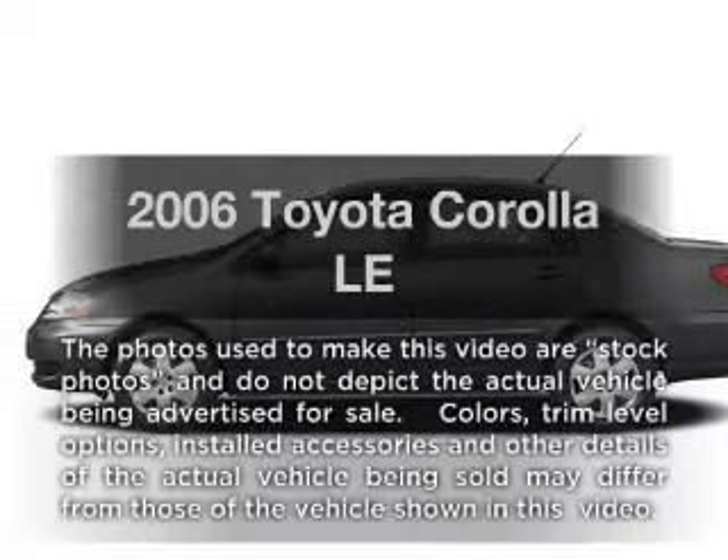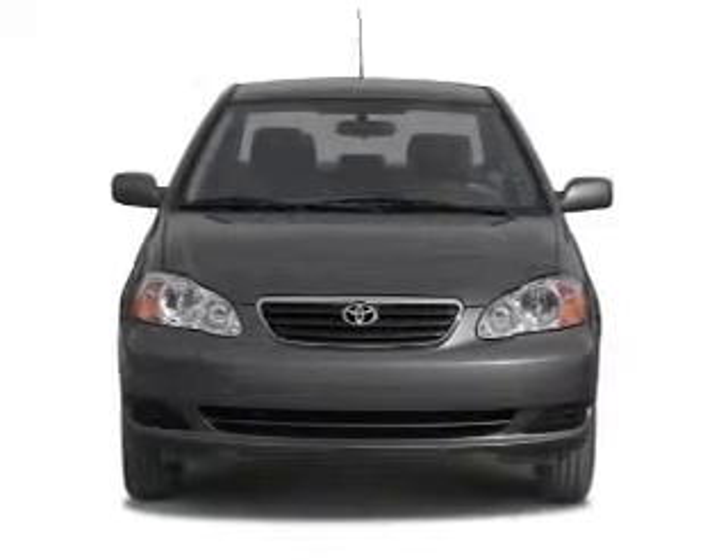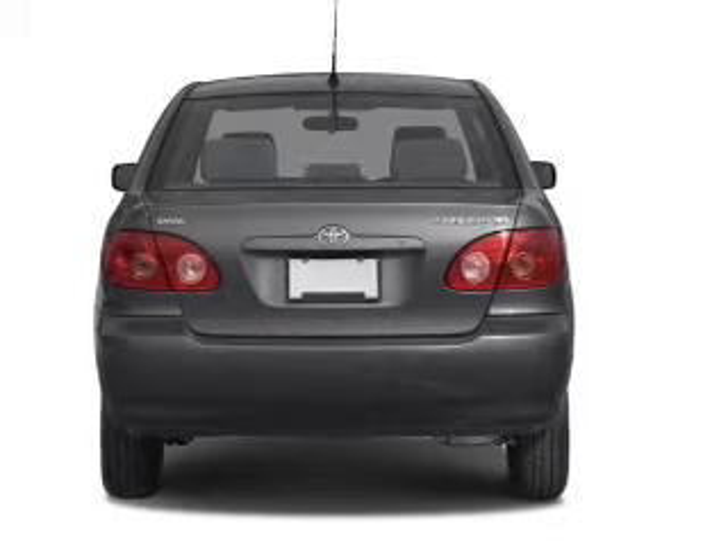Imagine yourself in this 2006 Toyota Corolla. Everything you need under one roof with this great vehicle, featuring an efficient four-cylinder engine connected to a smooth shifting automatic transmission.